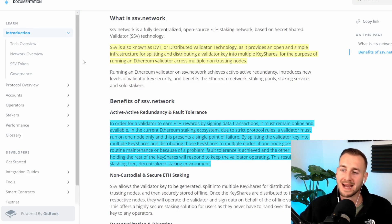So what does it do? SSV, or secret shared validator, is essentially the same as DVT — distributed validator technology. This provides an open and simple infrastructure for splitting and distributing a validator key into multiple key shares for the purpose of running an Ethereum validator across multiple non-trusting nodes. Rather than reliance on one node operator, you split this amongst multiple non-trusting nodes, and they each get a key share, which helps for security and decentralization reasons.